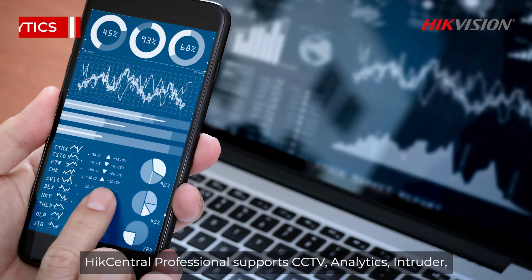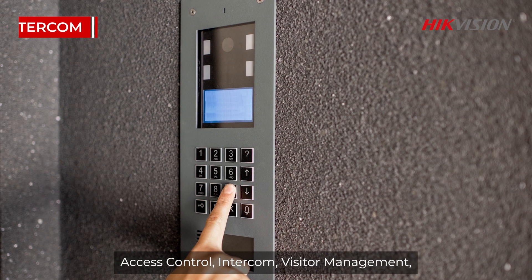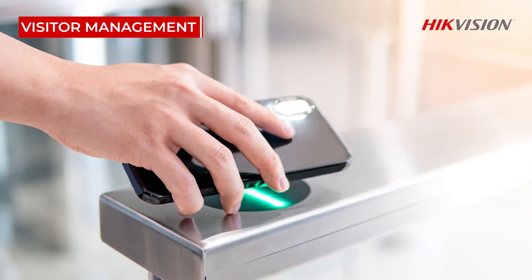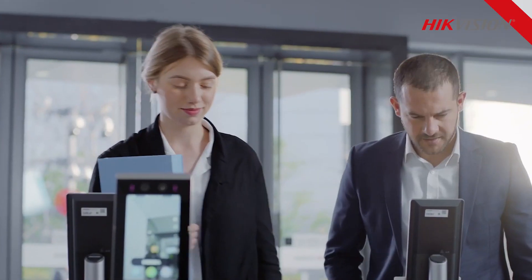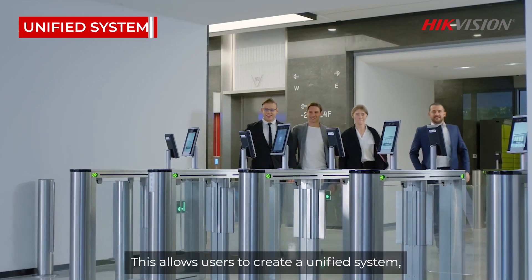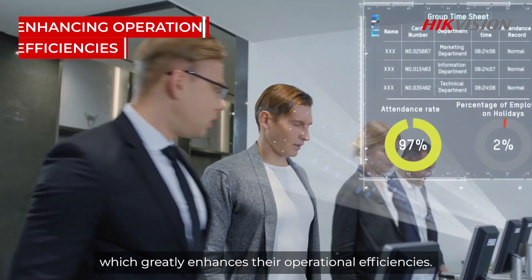HikCentral Professional supports CCTV, analytics, intruder, access control, intercom, visitor management, vehicle entry and exit, and a host of other features. This allows users to create a unified system which greatly enhances their operational efficiencies.